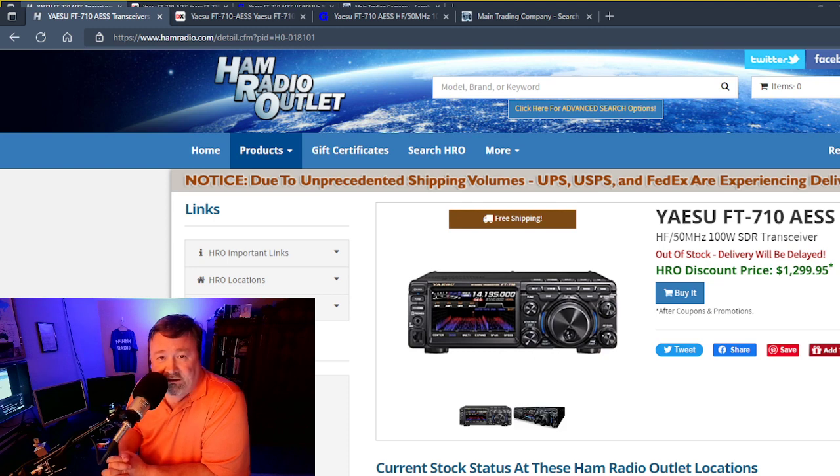I've been watching the websites of some of the main retailers that we buy radios from, and they've been accepting pre-orders. You can put down $35 and you'll be prioritized as soon as the radios start shipping. As of today, when I checked, you'll notice that Ham Radio Outlet now lists the radio for $1299.95.